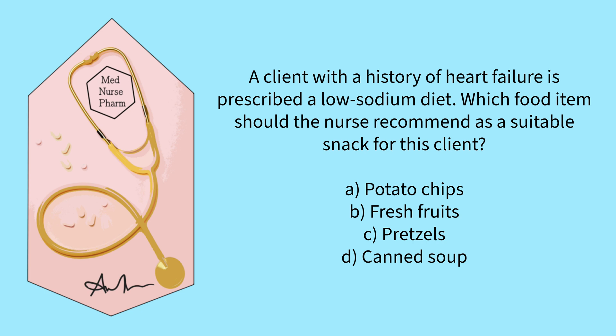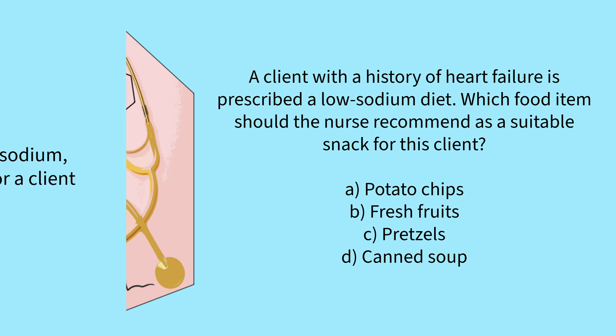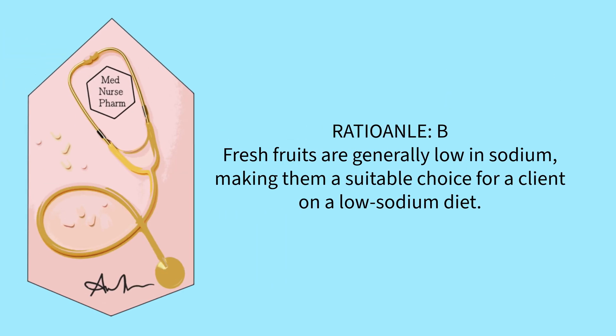A client with a history of heart failure is prescribed a low-sodium diet. Which food item should the nurse recommend as a suitable snack for this client? Potato chips, fresh fruits, pretzels, or canned soup? The correct answer is B. Fresh fruits are generally low in sodium, making them a suitable choice for a client on a low-sodium diet.